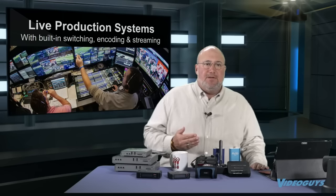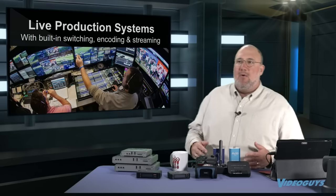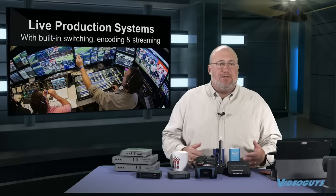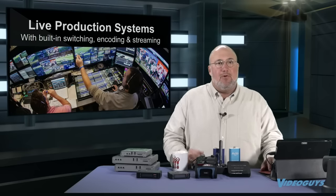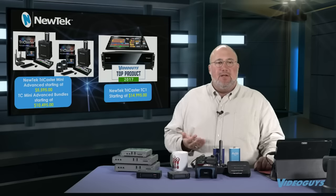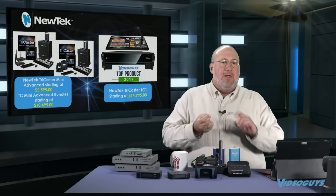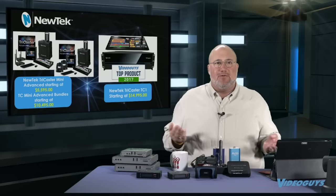There are encoders, and then there are live production systems. All the live production systems we're going to talk about also do encoding. Sometimes you want more than just a camera or individual streamer — you want to produce a whole program. We're doing that right now with the TriCaster TC1. The TC1 has an excellent encoder and right now we're going to Facebook, YouTube, and Periscope Live all at the same time.